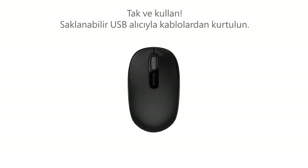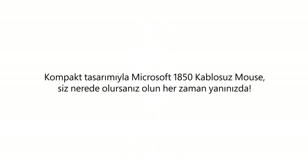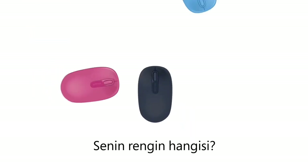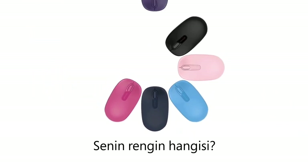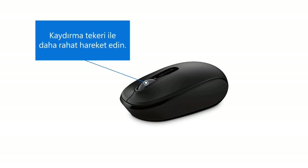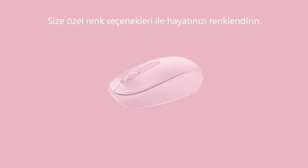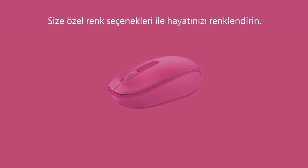It's compact, so you can easily throw it in a backpack or briefcase. You can store the included nano transceiver inside the mouse when it's not in use, and it's barely noticeable when plugged into a USB port. The Microsoft Wireless Mobile Mouse 1850 comes with an AA battery that will last about six months of everyday use, and if something goes wrong, you can take advantage of its three-year warranty.